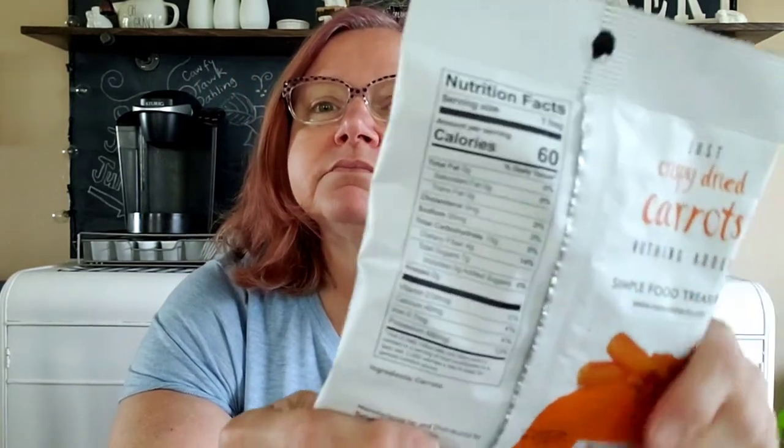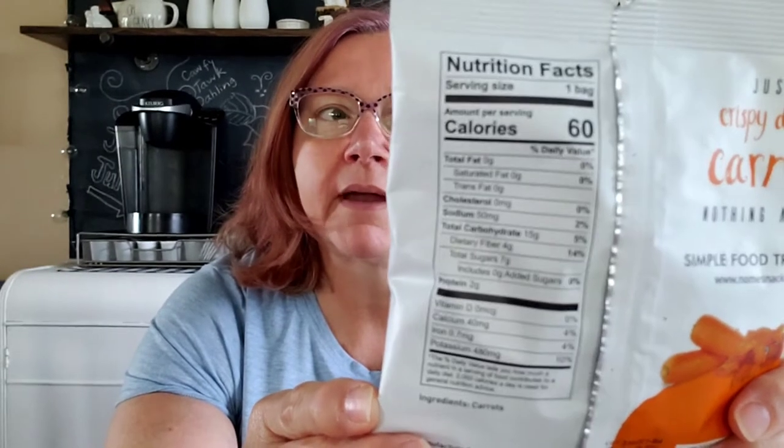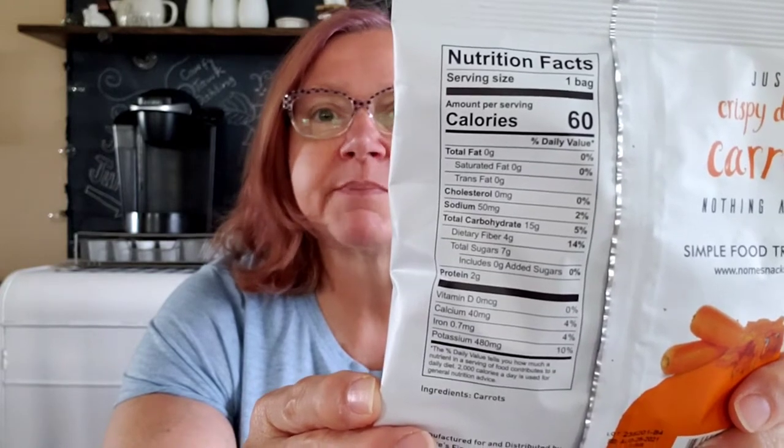The first thing is Just Crispy Dried Carrots by Gnome — I think that's how you pronounce it. I've never tried these before. They look pretty healthy because the only ingredient is carrots. I'm not sure how they dry them, maybe it's just dehydrated. Total carbohydrates is 15 grams with 4 grams of dietary fiber. I look at the nutrition facts on everything I purchase. I only bought one because I don't know how I'm going to like it.